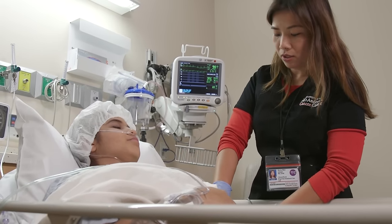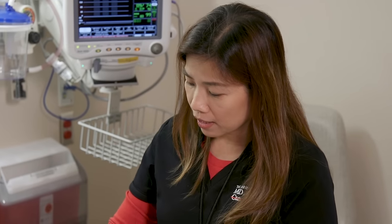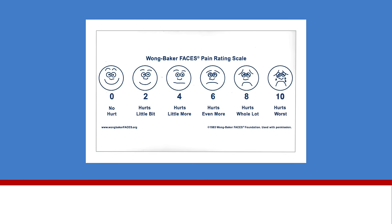It is normal to have some discomfort. However, please tell your nurse if you are in pain. Your nurse will ask you to rate your pain level using a pain score from 0 to 10 — 0 being no pain, and a 10 being pain as bad as it can be.